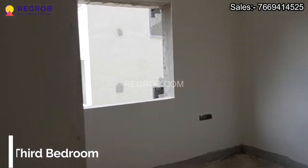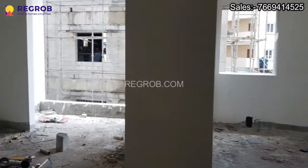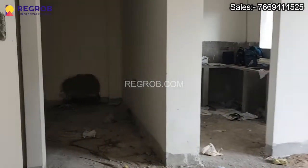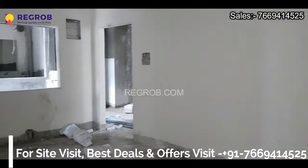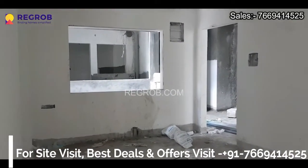So viewers, here we have showed you a 3 BHK flat of GR Mayura. I hope you liked this video. Thank you for watching. For more details you can contact our sales team at the given number, and don't forget to subscribe to this channel for latest real estate videos and updates. Thank you.